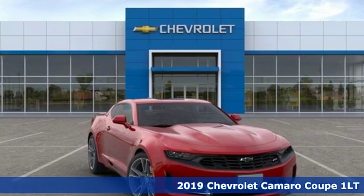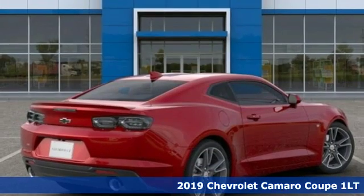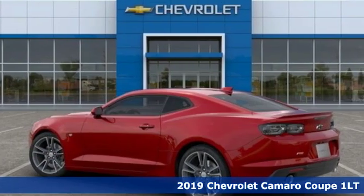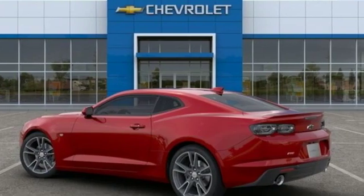It's a new 2019 Chevrolet Camaro. If you love to drive, you'll love this Camaro. It has an unmistakably provocative look with bold lines, muscular haunches, and dual exhaust.